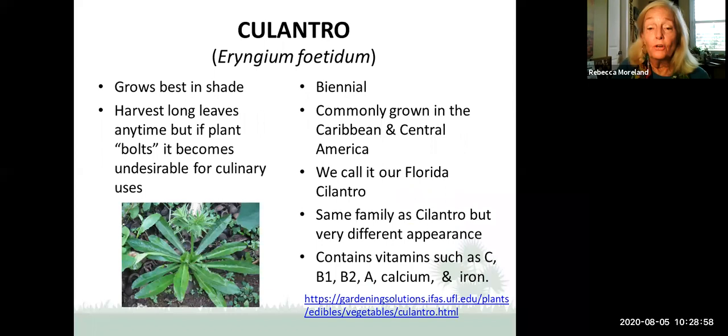Coulantro — one of John Dawson's favorites — is our Florida cilantro. It does like hot weather but is best grown in the shade. It is a biennial, lasting two years. We harvest the long leaves, but if the plant bolts and develops seeds, it forms a little spiky flower and is not as desirable for cooking, though it has a stronger cilantro flavor. Commonly grown in the Caribbean and Central America, it's the same family as cilantro but very different in appearance. It's also very nutritious, containing vitamins C, B1, B2, A, calcium, and iron.